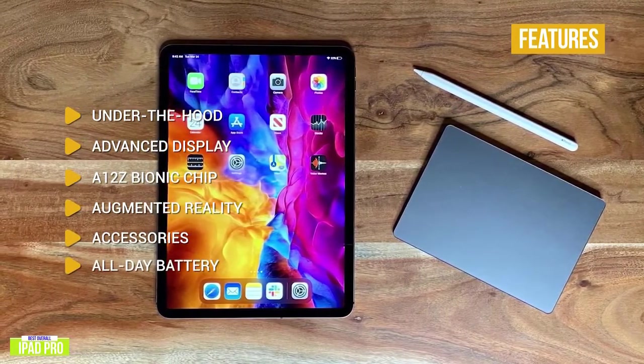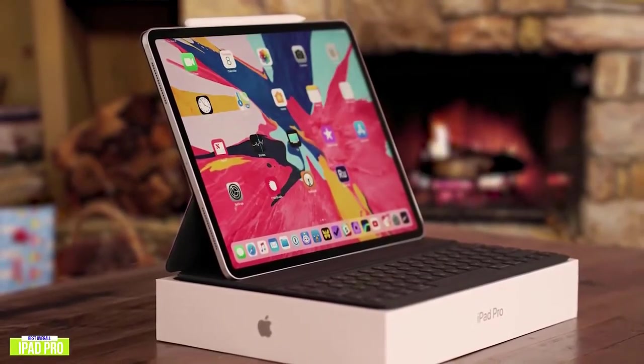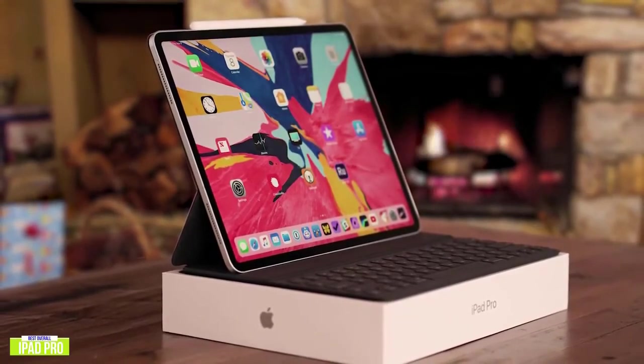All-day battery: you'll get up to 10 hours of battery performance. If you're looking for the best tablet around, the iPad Pro gives you the ultimate mobile experience as well as desktop productivity with incredible power and a gorgeous edge-to-edge Liquid Retina display.